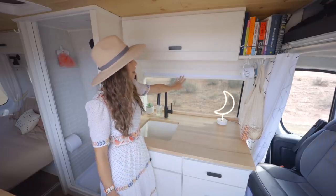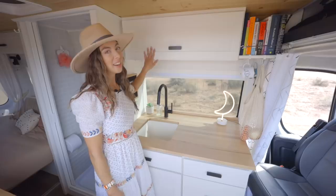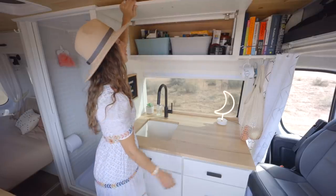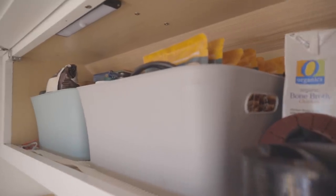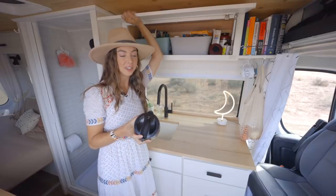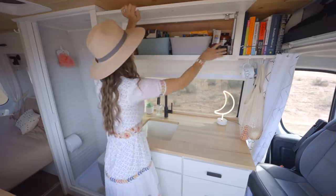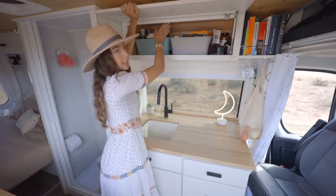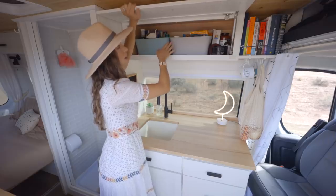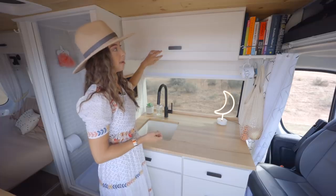We have our curtain right here and our little LED moonlight. Up here is where we serve all our food — we like to keep everything in these separate bins so it's easy to take in or out. This is our instant water heater — an absolute must if you're living on the road. We use it every morning to make tea or coffee. All of our cabinets have lights that turn on when it's dark, which you will definitely need at nighttime.